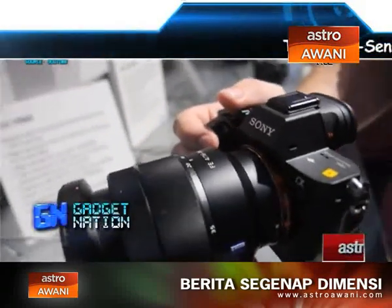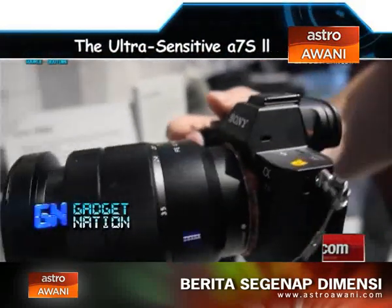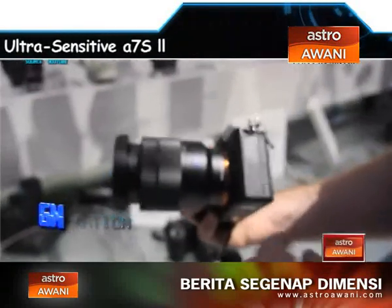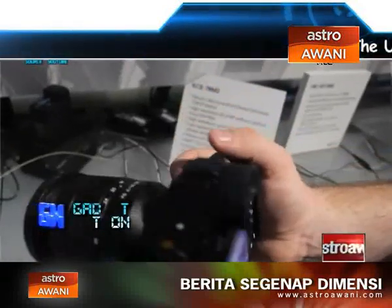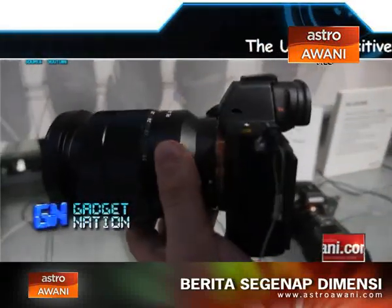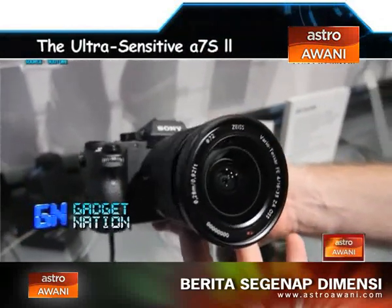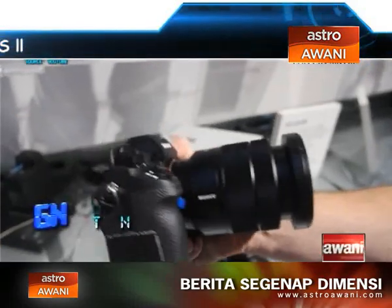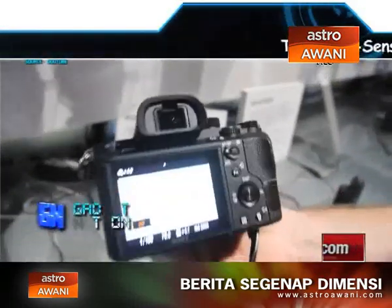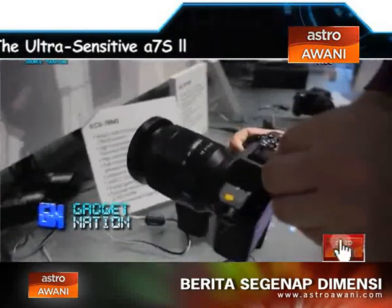Sony has revealed the latest addition to its award-winning series of compact full-frame Alpha 7 cameras with the introduction of the Alpha 7S II. Offering ultra-high sensitivity, wide dynamic range across the entire ISO range, and 5-axis image stabilisation for greater shooting control, the Alpha 7S II delivers stunning image quality for photographers who shoot in the most challenging light conditions.